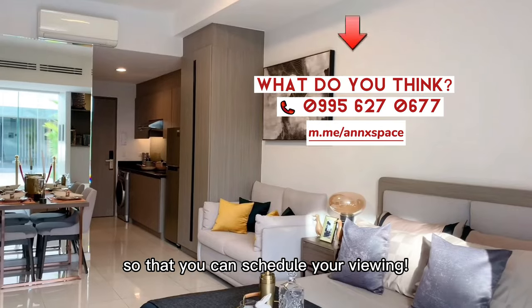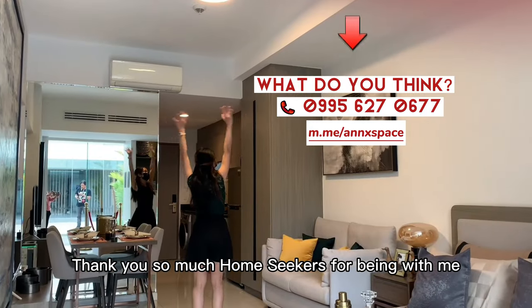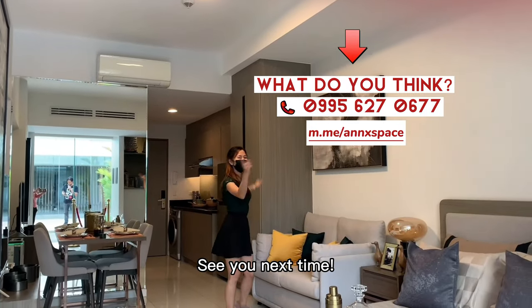And there are so much more details I want to share with you. So if you want to learn more, home seekers, please reach us out so that you can schedule your viewing. Thank you so much, home seekers, for being with me. See you next time!